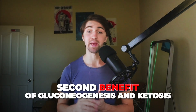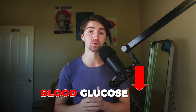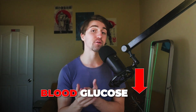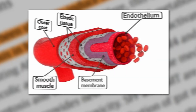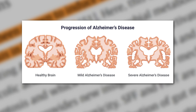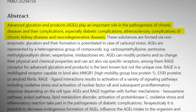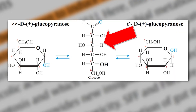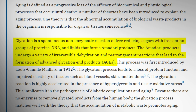The second benefit of gluconeogenesis and ketosis is that glycation is lowered because blood glucose drops significantly. This is very important for preventing damage to the endothelium and even preventing Alzheimer's. This relates to AGEs and RAGEs — advanced glycation end products — which are especially harmful in the brain. Glycation is damaging because glucose or fructose will bind to and render whatever it attaches to useless.